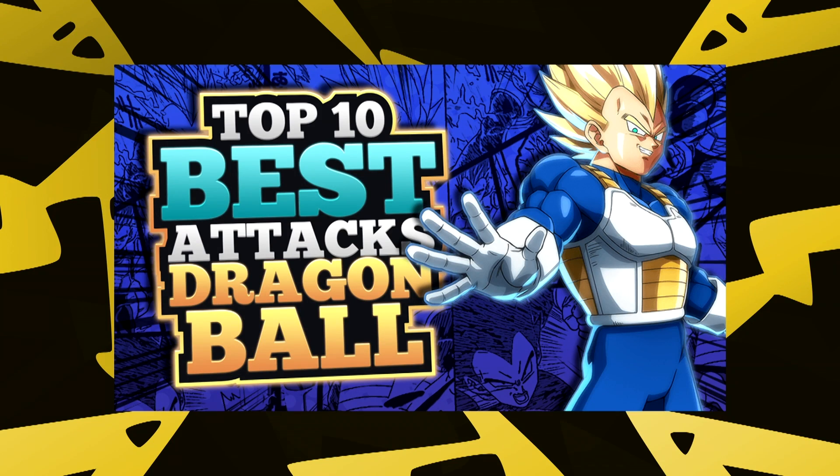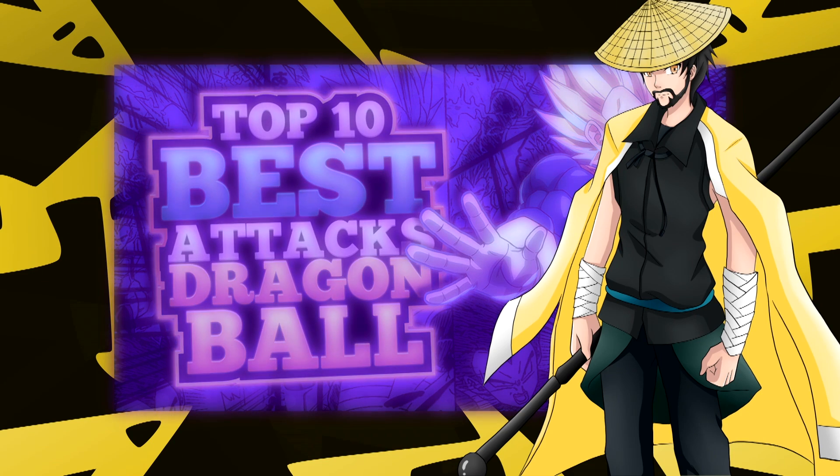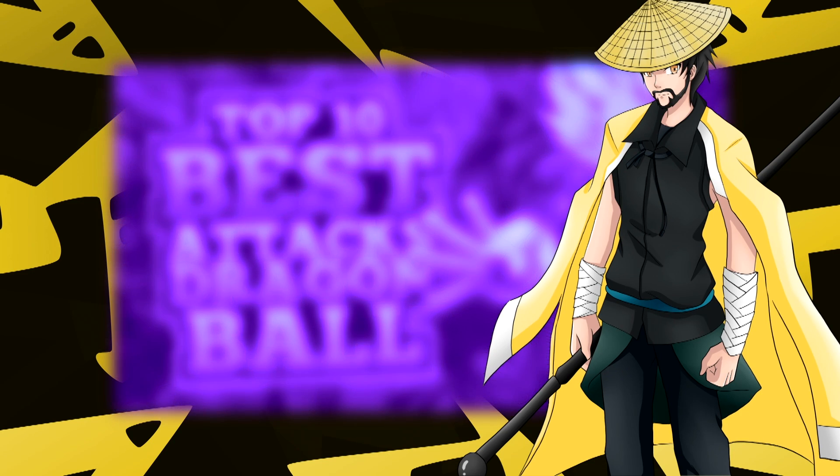Well, that wraps up what I consider to be the top 10 best attacks in Dragon Ball. These attacks are all really iconic and have definitely spiced Dragon Ball up one way or another. Of course, that's only my opinion, and I'm sure you guys have some really good ones as well — Dragon Ball has a lot of amazing attacks, so let me know down below which ones are your favorite. I'm Mystic Sage, and I will see you in the future for more awesome anime content.